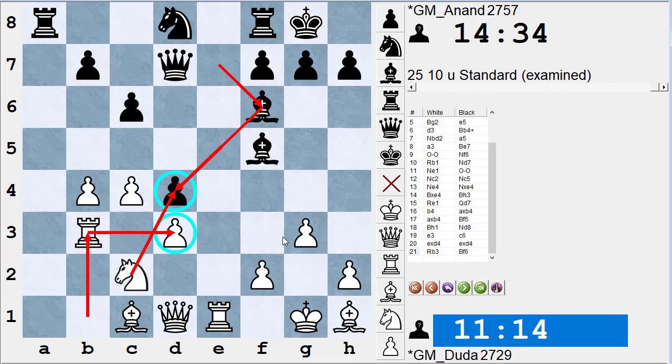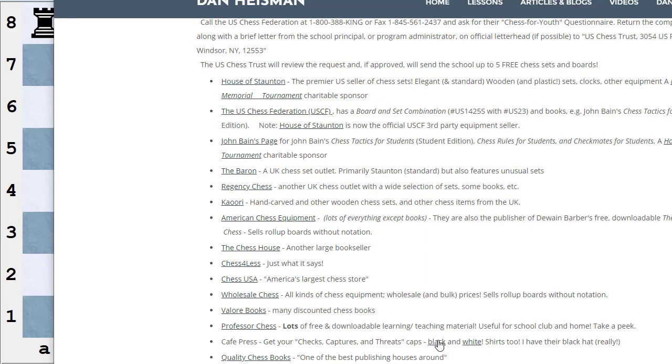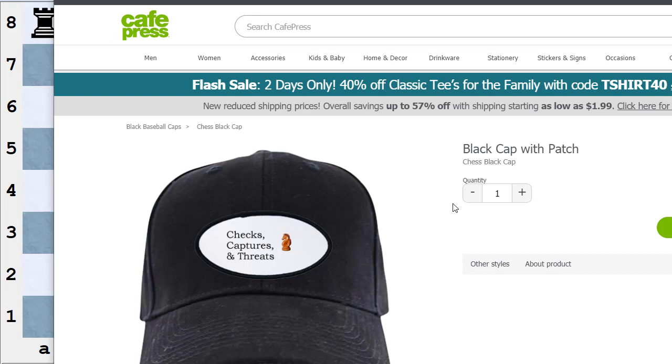Today we've talked about the forcing moves in chess: checks, captures, and threats. You always have to look for them. If your opponent is wearing the hat, it'll remind you; if you're wearing it, you pick up a little mirror and say, 'Oh yeah — checks, captures, and threats. I always have to remind myself to look for them.'